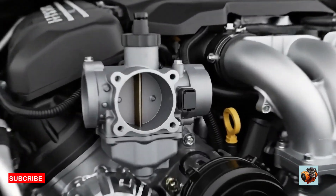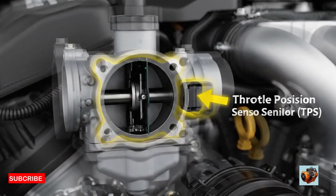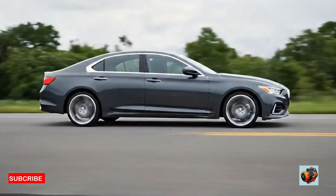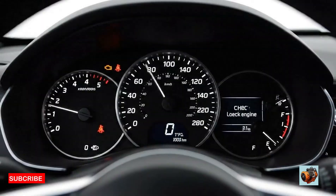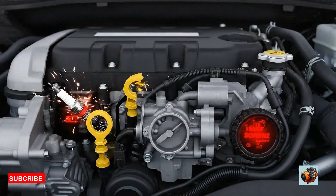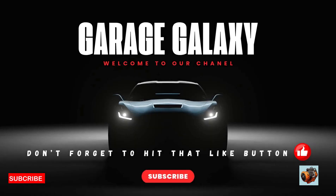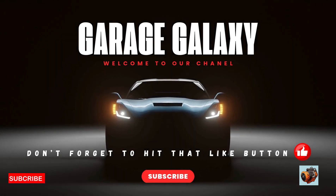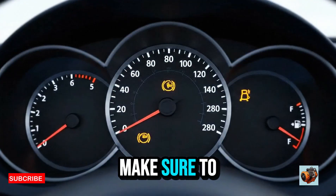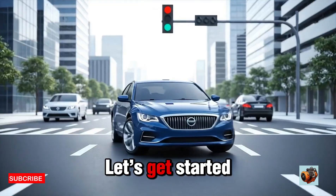In today's video, we're diving deep into a super common question: where is the throttle position sensor located? Whether you're dealing with poor acceleration, a rough idle, or a check engine light, the TPS might be the problem. Welcome back to Garage Galaxy, where we make car repairs simple and save your money. Make sure to watch to the end for pro tips and troubleshooting tools.